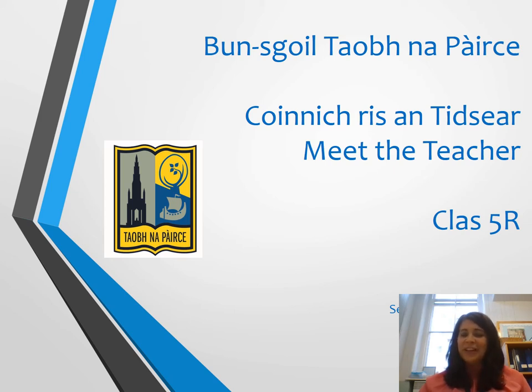Hello and welcome to the Meet the Teacher event for Class 5R this session. My name is Karen Reid and I will be one of the teachers working with Class 5R this session. Later on in the presentation you'll meet my colleague Amy Horne who will also be teaching the class. Throughout this presentation we will be running through the slides and letting you know a little bit more about what the children will be learning in Class 5R this session.